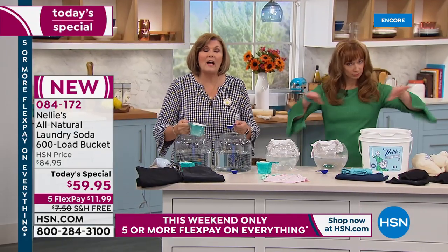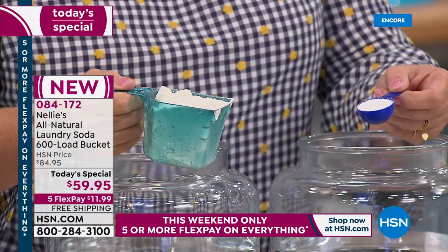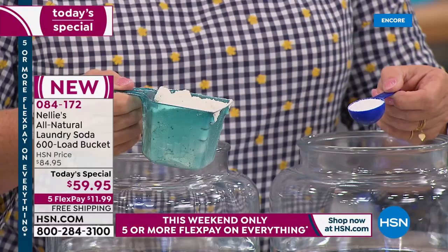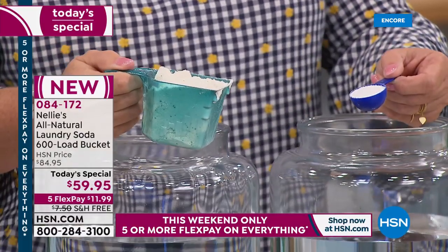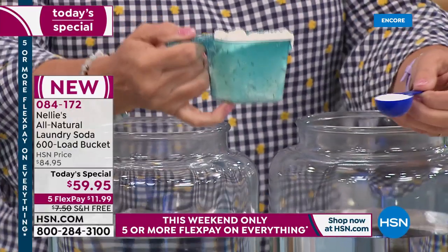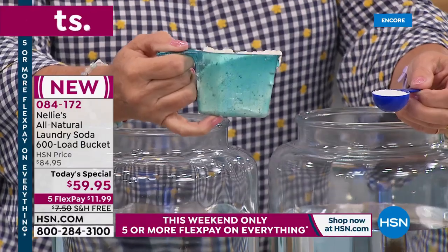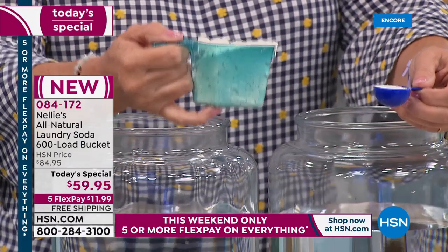Hot or cold water, it's high-efficiency machine certified. If you have one of the fancy new machines that don't use a lot of water, it's HE certified. Hot water, cold water, colors, whites, brights, any wash cycle at all — it doesn't discriminate. It does everything better. Anything you can do, Nellie's does better.